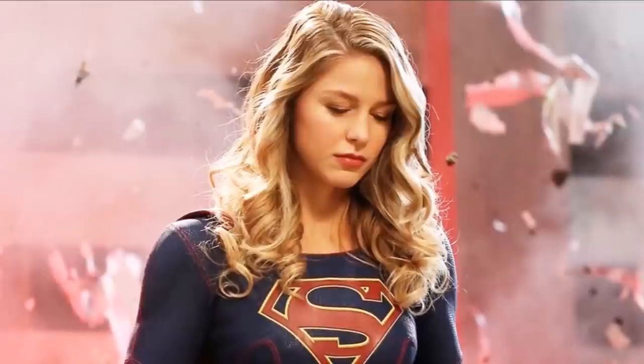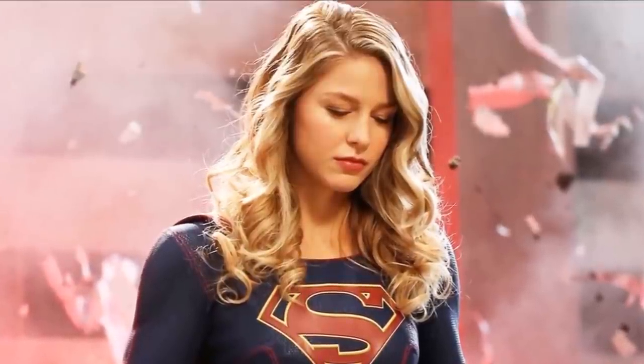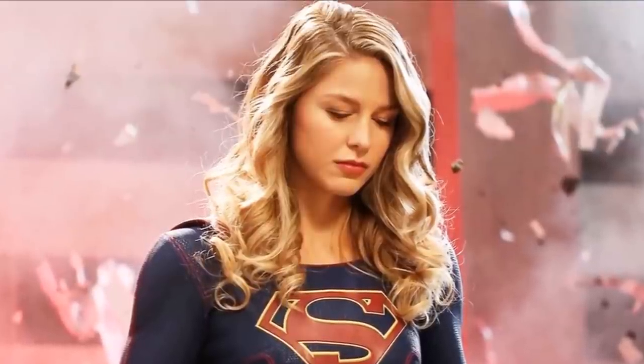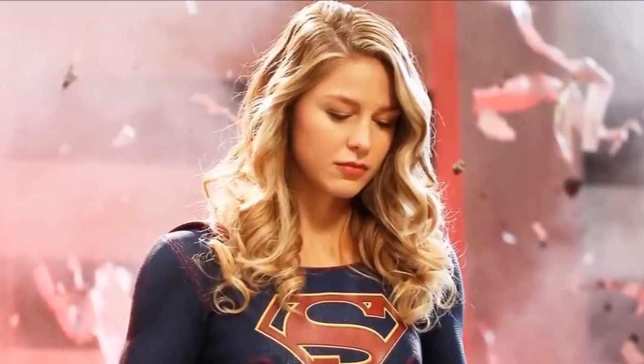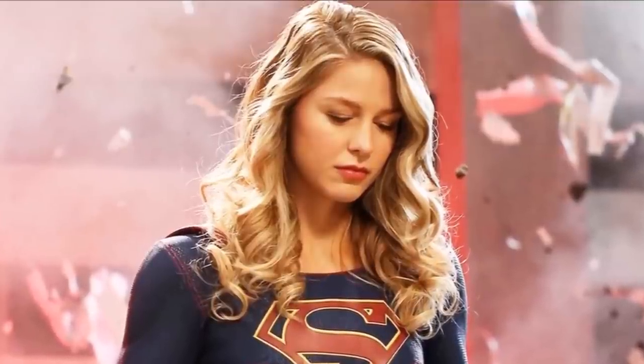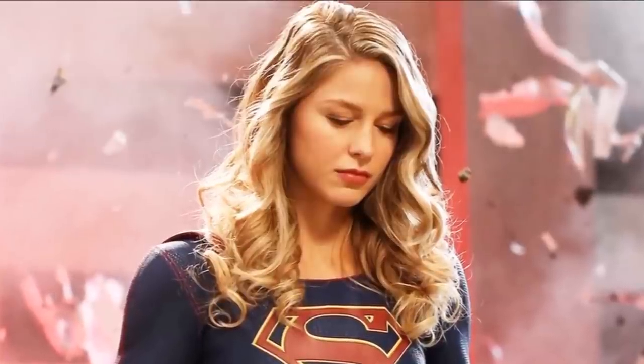Hey guys, Ben here and welcome back to another video. Today I've got a very special Supergirl video for you guys. We're going to be going over some deleted scenes and some big changes that Supergirl made in that pilot episode. If you enjoy the video, please be sure to leave a like and a comment and subscribe if you're new so you don't miss any DC TV videos later this year.